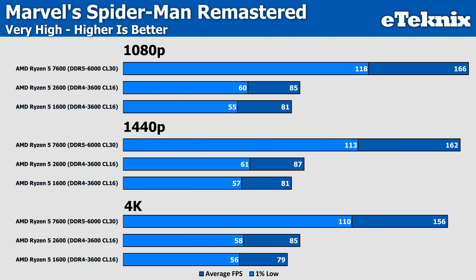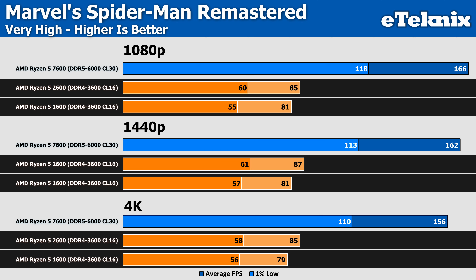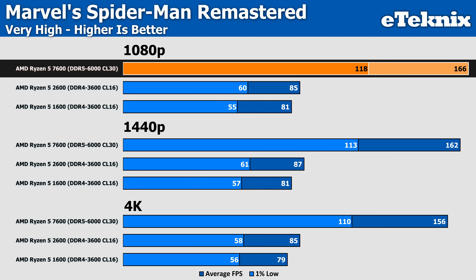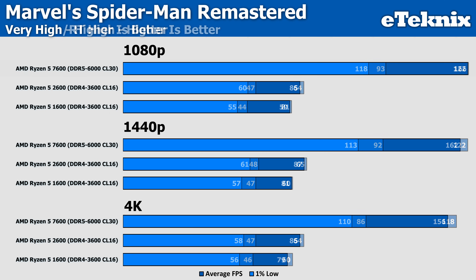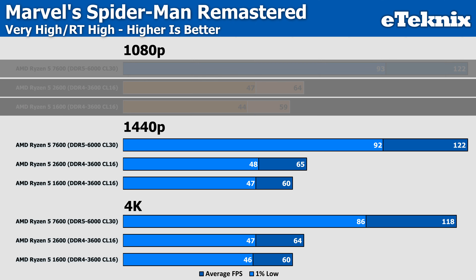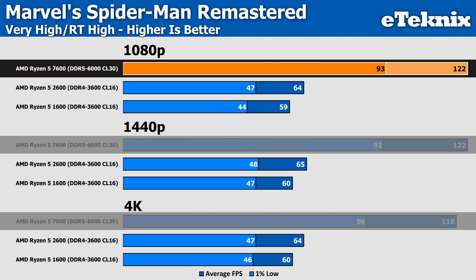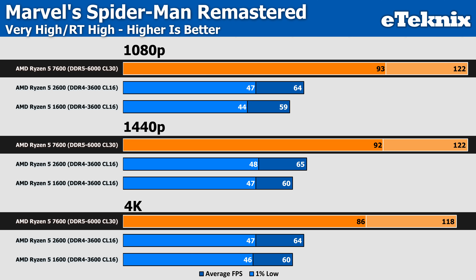Moving on to Spider-Man, being a newer title, we really start to see how much the older technology is held back. The 1600 and 2600 come in with very similar performance, separated by just a few frames at all three resolutions, while the 7600 pushes ahead with up to 95% extra performance at the more CPU-intensive resolution. Enabling ray tracing, the first- and second-gen CPUs are just 4–5 FPS apart — about an 8% margin — whereas the 7600 pushes out a huge 91% extra frames at 1080p and keeps up that trend into higher resolutions.